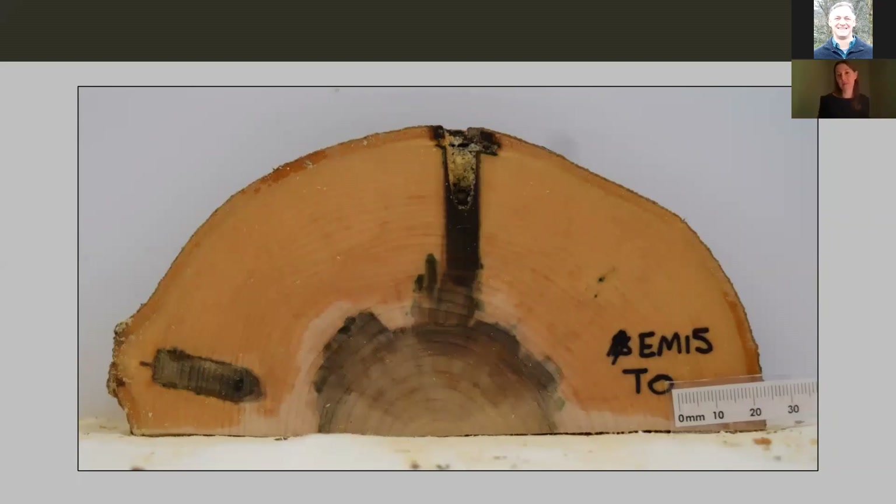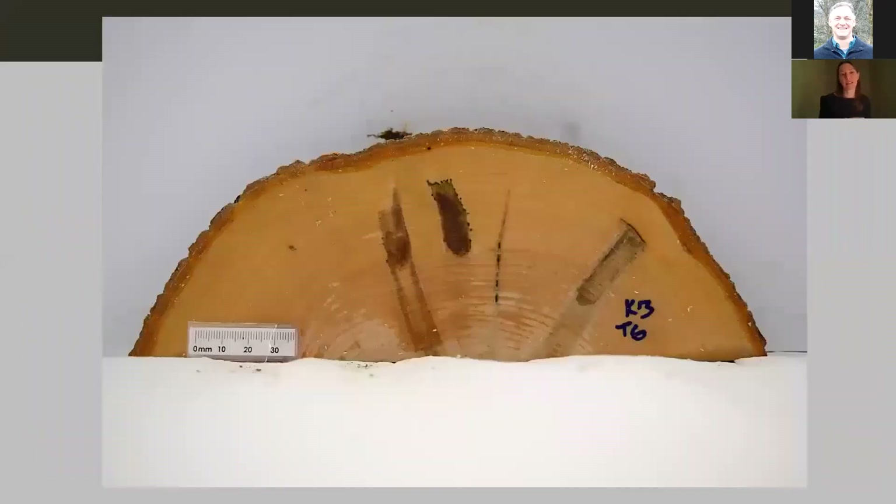If a taphole hits or comes nearby an area of internal staining — either a previous taphole, a branch scar, the central column of discolored wood, or heartwood — the amount of stain generated significantly increases, it just explodes. This taphole didn't even go into or touch that central area, but the two areas were close enough that the staining and the reaction of the tree actually interacted. This is something that definitely can happen and something to keep in mind. The things going on inside the trees are often way more complicated than we're even thinking about.